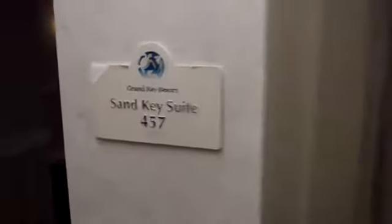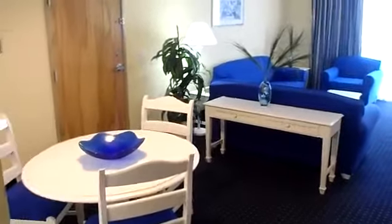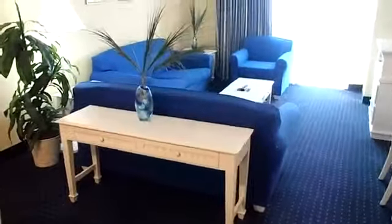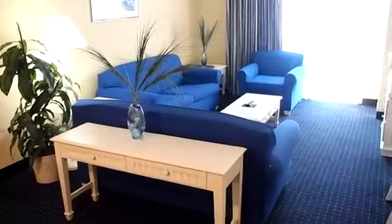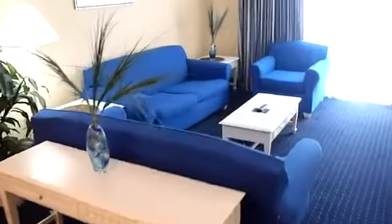Welcome to the Sand Key Suite, room number 457 in the Doubletree Grand Key Resort in Key West, Florida. This is a parlor room, we're told, where it has a living area over here, two couches, one of which pulls out to a bed, and a large chair over to your left.